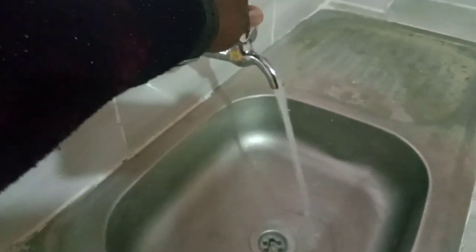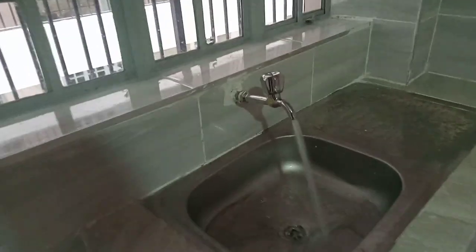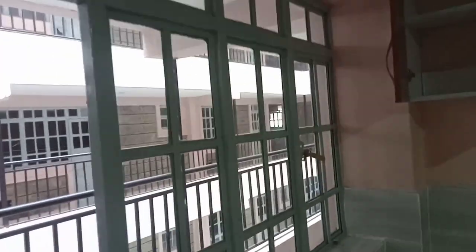Everybody has their own meter, so the water is 24/7. The rent goes at 8,000. That is the apartment itself — nice finishing, spacious.